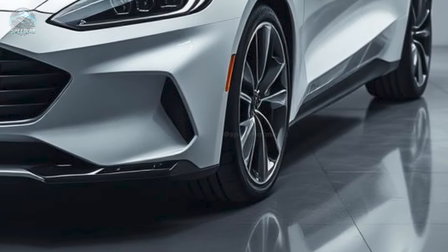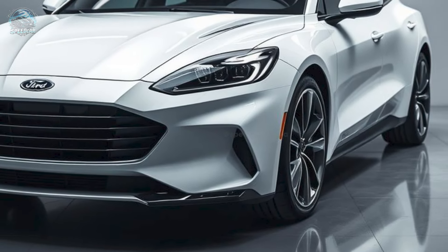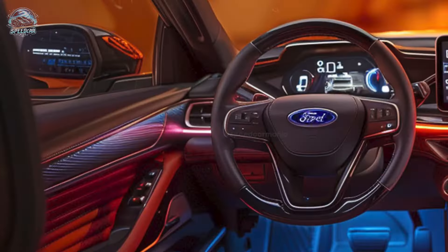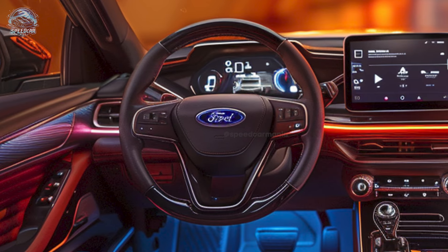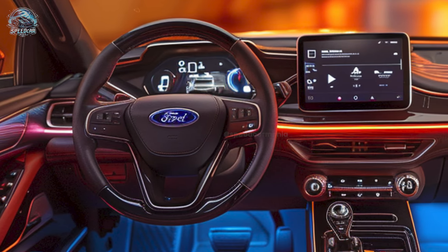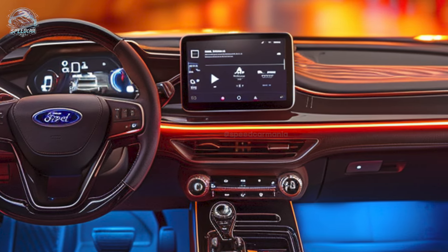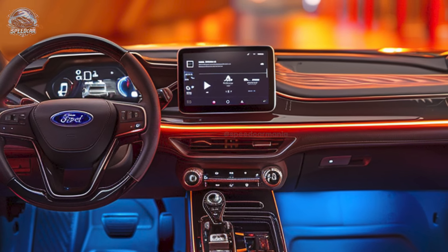This electric SUV is heavier than the original Capri. The rear-wheel-drive variant weighs 4,625 pounds while the all-wheel-drive variant weighs 4,828 pounds. The Capri is unexpectedly more practical — when the rear seats are collapsed, cargo capacity expands to 53.3 cubic feet from 20.1 cubic feet.